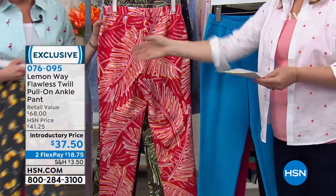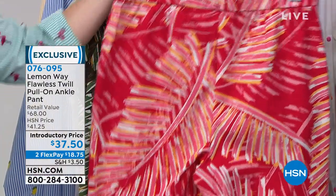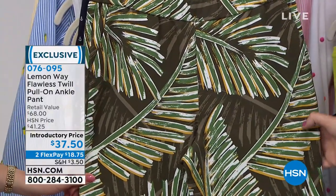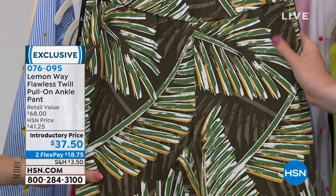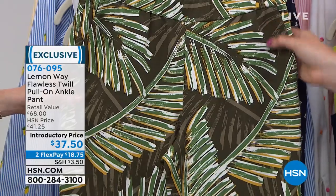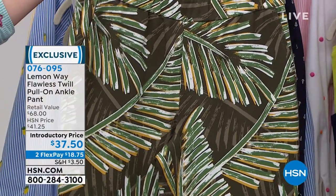Then for the prints, we talked about the lemons. Then you have your palm prints. This is your coral palm — so cute, very tropical, very Caribbean. And then we have this, which is almost like an African safari. I like the khaki and the olive green color. It's really pretty in the olive. This is your green palm.